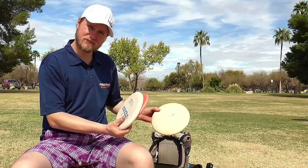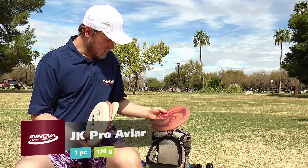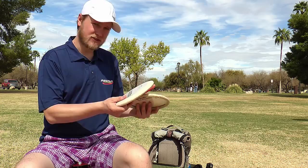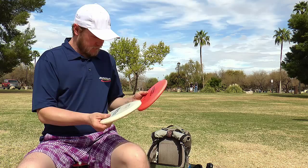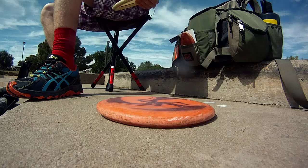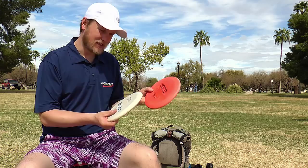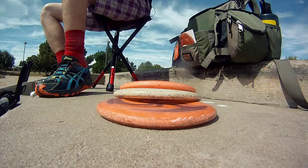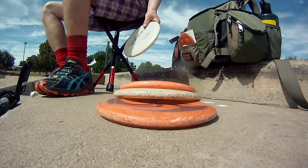I'm gonna go through my putters first. This is the JK AVR — really nice and soft. I got an old beat-in 11x AVR, just good for turnover shots and stuff like that. My straighter also started to turn a little bit, and my old KJ AVR 10 timer for up shots and just good for hyzers and stuff like that.